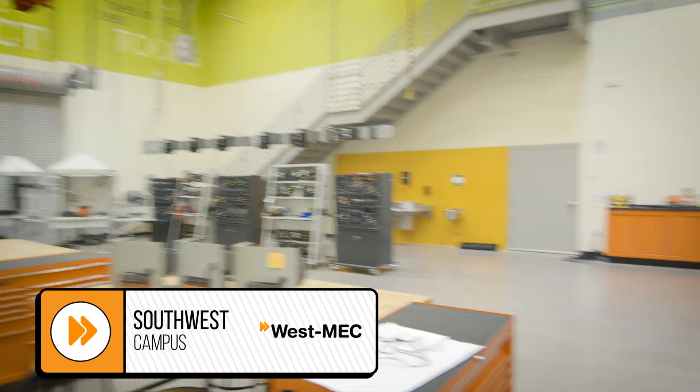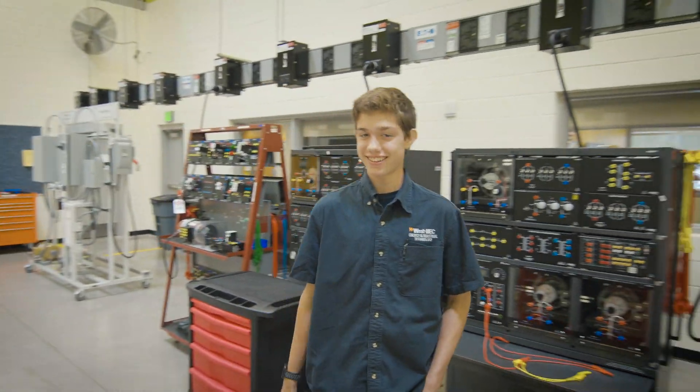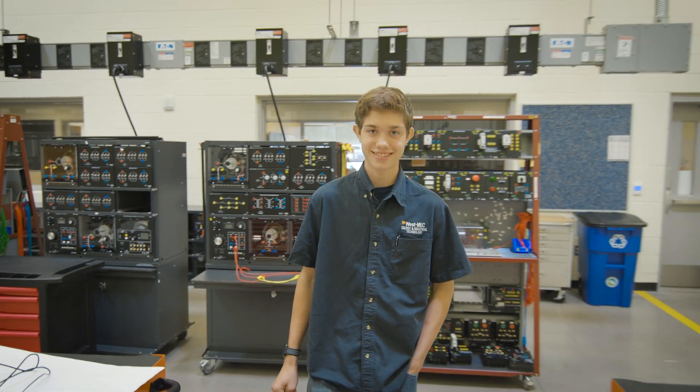Where are we right now? We're at the electrical lab at Westmec. They don't have a mascot, do they? No, they don't. If they did, what would it be? It would probably be a beaver because you build a lot of skills here and you work hard. That is awesome.